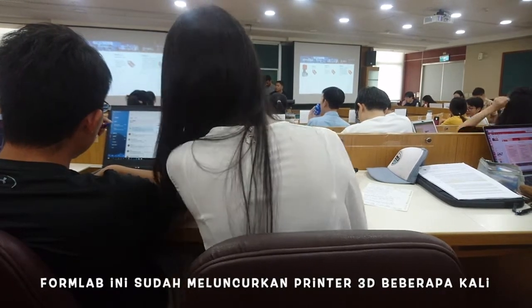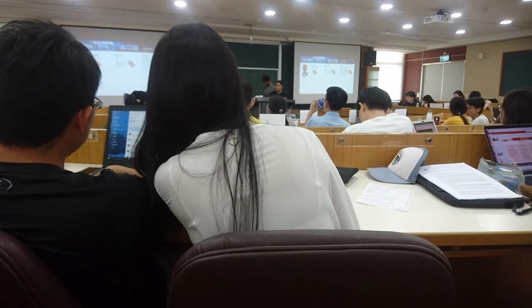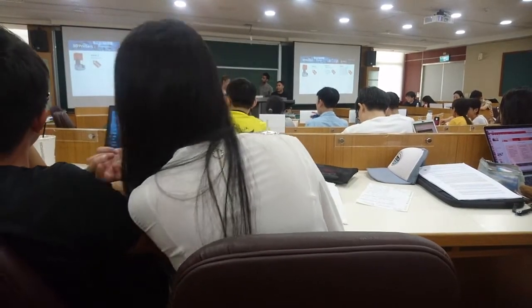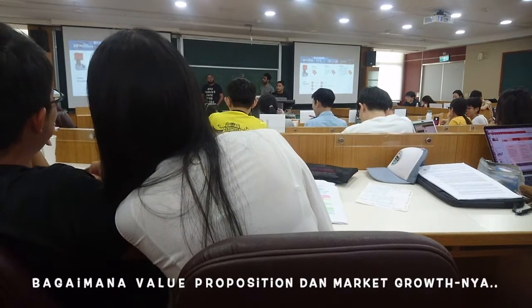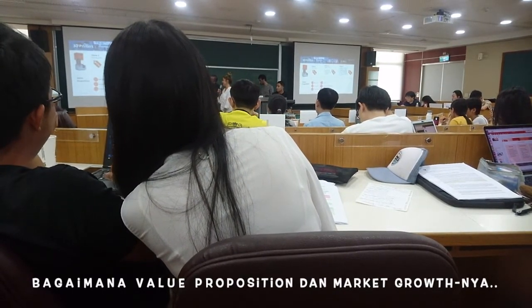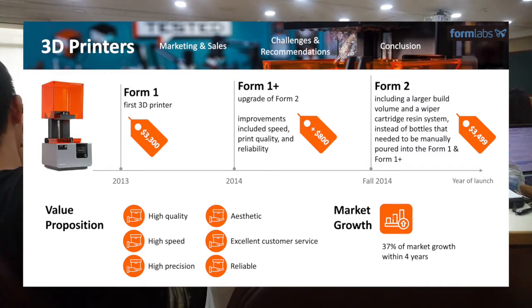And they offered it at a price which was a little bit higher than the first Form 1, at $3,499. As for the value proposition, Formlabs offers high-quality, high-speed, high-precision, aesthetic products, excellent customer service, and a reliable product.